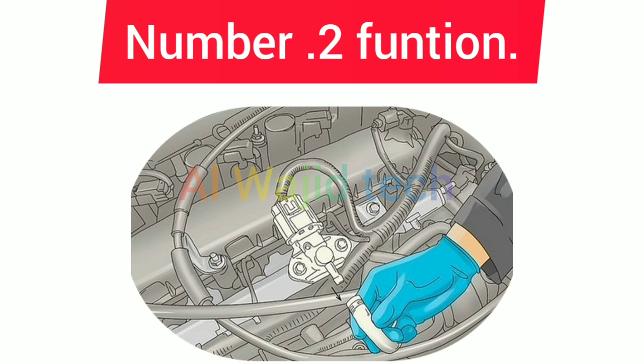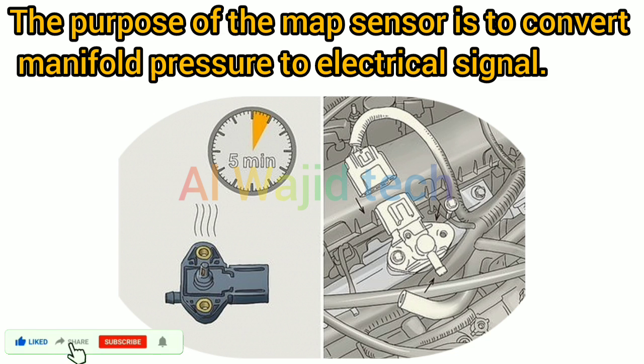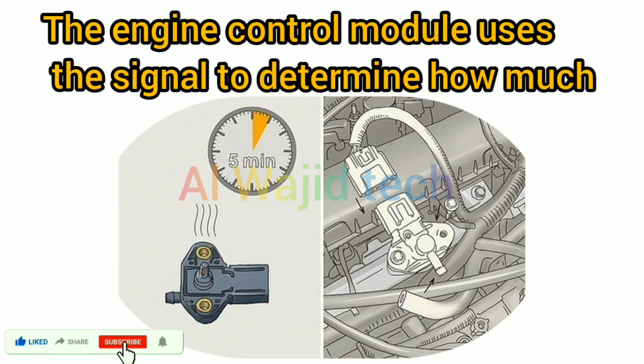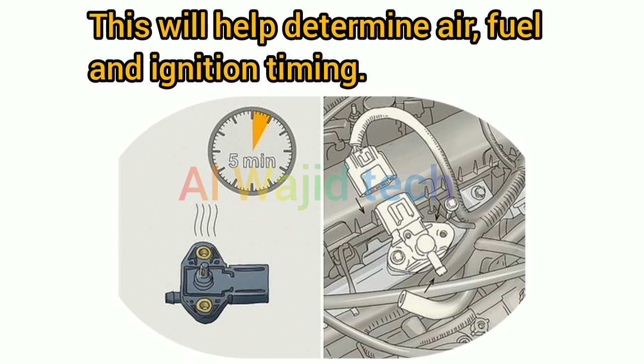Number 2: Function. The purpose of the MAP sensor is to convert manifold pressure to an electrical signal. The engine control module uses this signal to determine how much fuel should be sprayed into the combustion chamber, and to help determine air, fuel, and ignition timing.